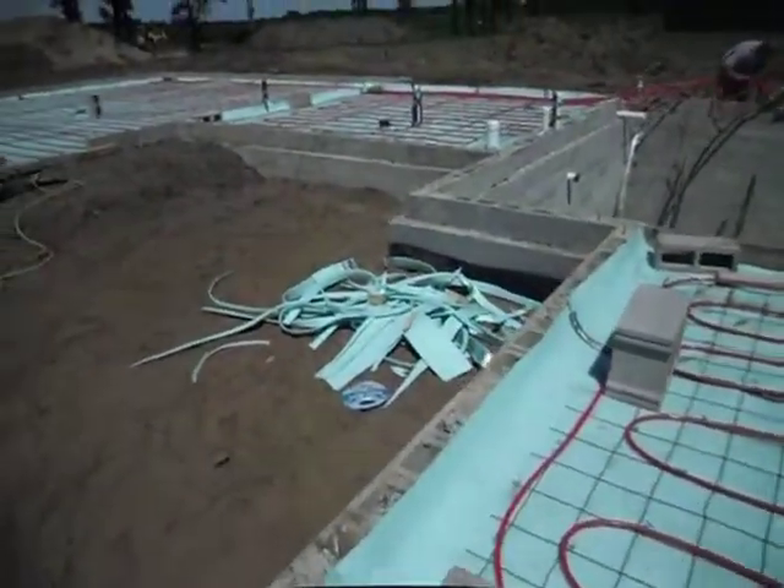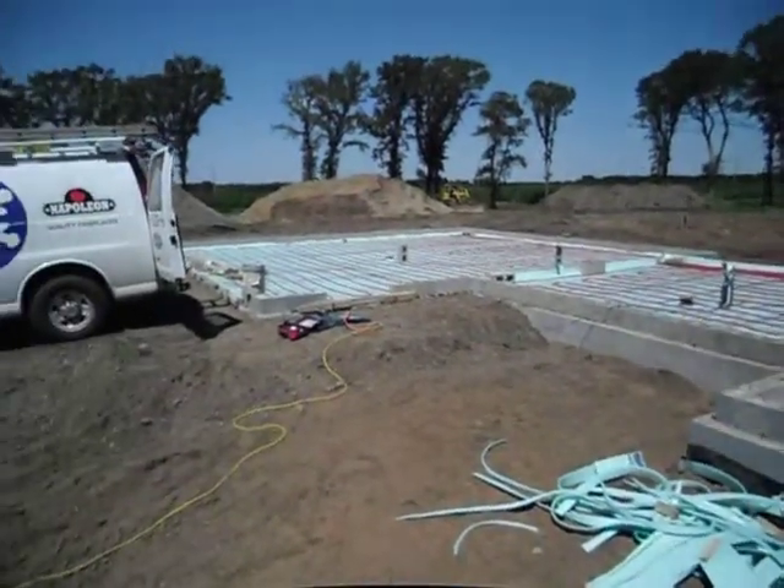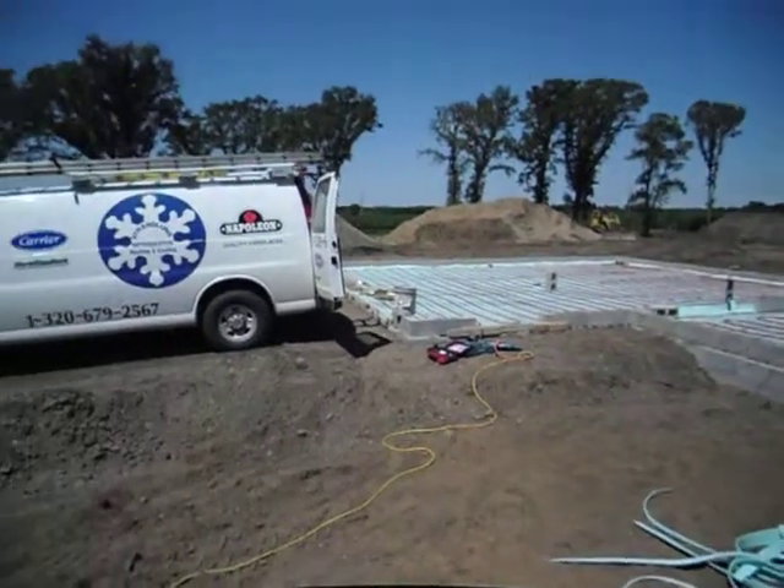This particular home also has a heated garage area, and the tubing is also located over there.